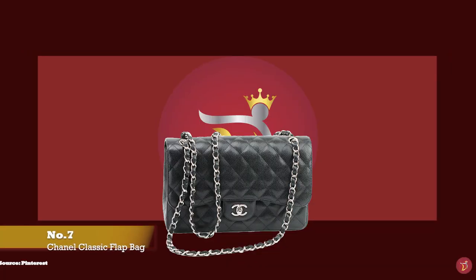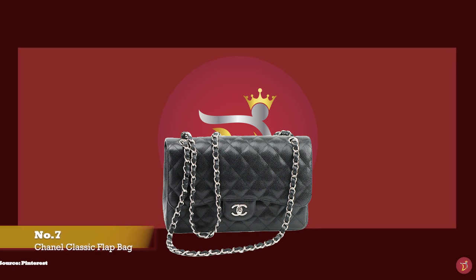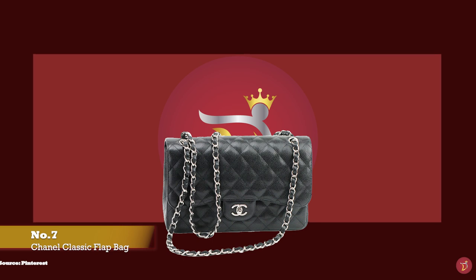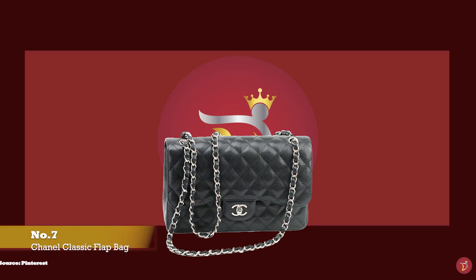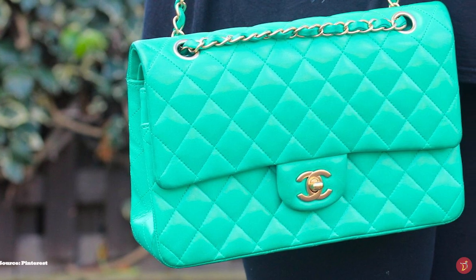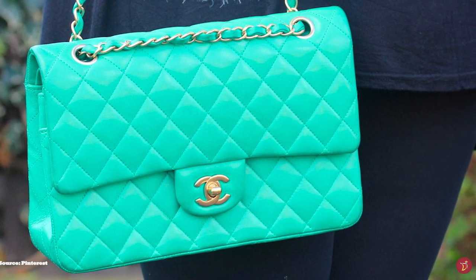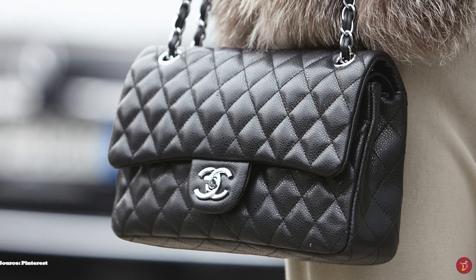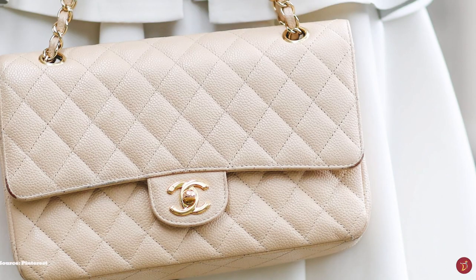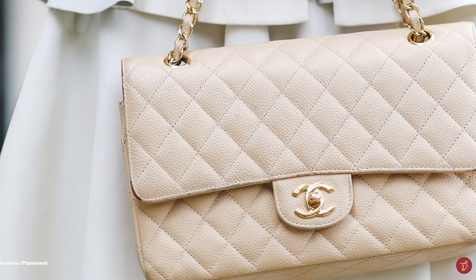And at number seven, we have the Chanel Classic Flap, with prices starting at upwards of £7,090 for the small size and upwards of £7,550 for the medium size. From the expert craftsmanship to the beautiful and rich history behind this bag, the Chanel Classic Flap is most definitely a classic and timeless forever bag. The story of the Chanel Classic Flap is rooted in the creation of the Chanel 2.55 bag. The original 2.55 had been redesigned multiple times, but the most significant adaptation was created by the late Karl Lagerfeld in 1983. He introduced a new version of the 2.55 called the Chanel Classic Flap, also known as the 11.12, making a few distinctive changes to the original.